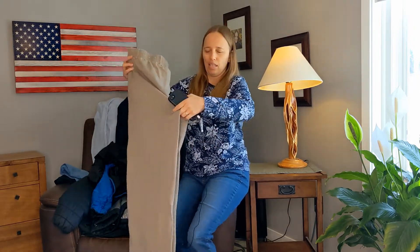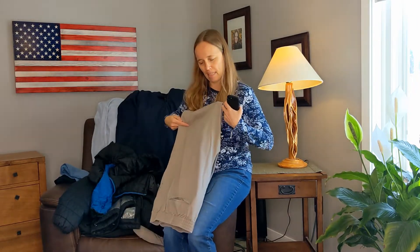He also had trouble buttoning buttons. At the ALS clinic, they gave him a tool — it looked kind of like a needle threader — to button his buttons.